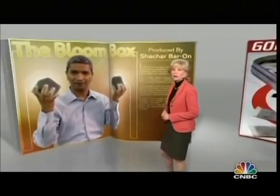In the world of energy, the holy grail is a power source that's inexpensive and clean with no emissions. Many startups in Silicon Valley are working on it, and one of them is Bloom Energy.